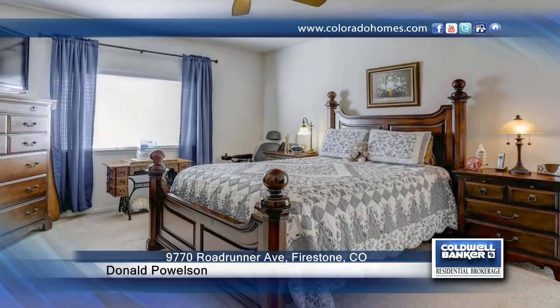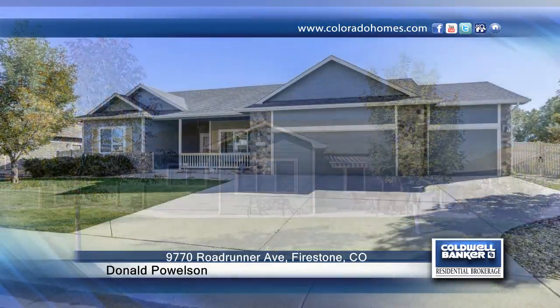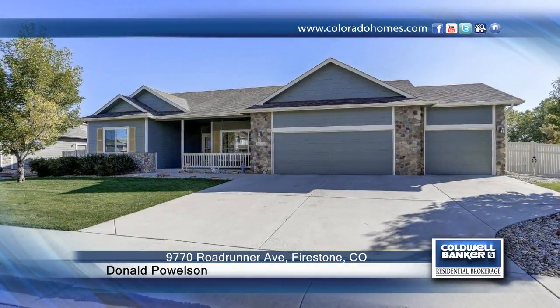This home backs up to a quiet creek and private lake where the geese land on their journey south. Seated in a peaceful and friendly neighborhood, this home won't last long. Make a choice with a call to Donald Powelson.